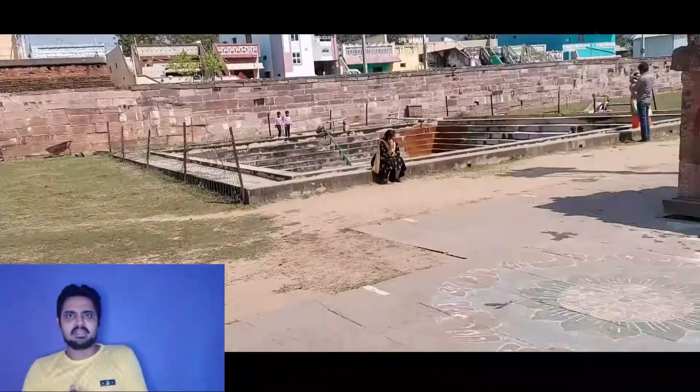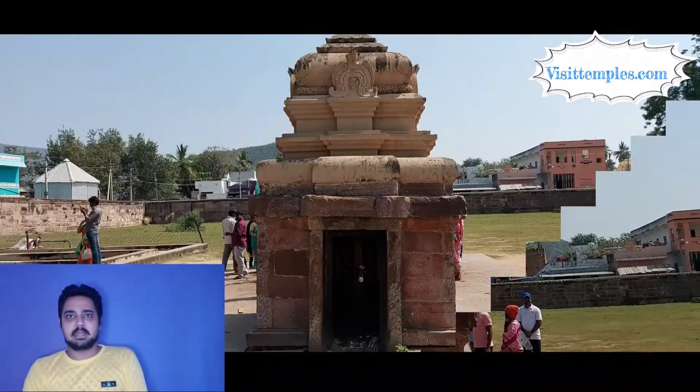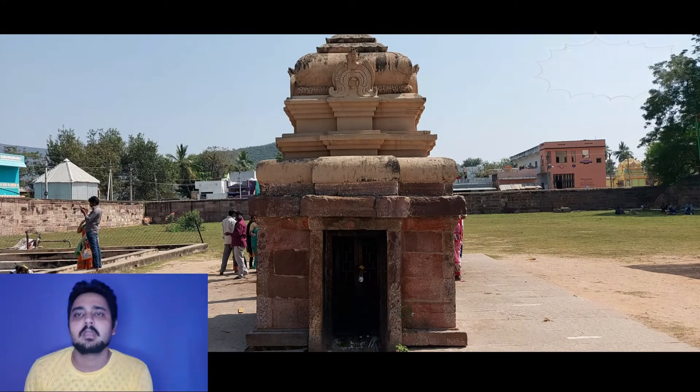This temple is quite rich since it holds 120 acres of agricultural land. Like many other Chola temples, this temple also has four Rajagopurams.